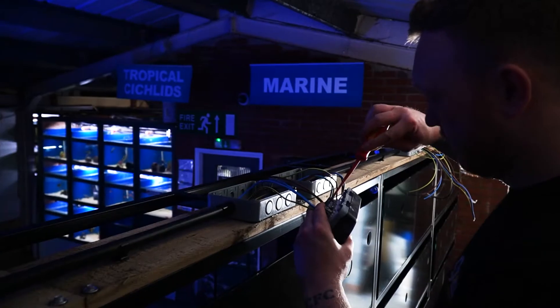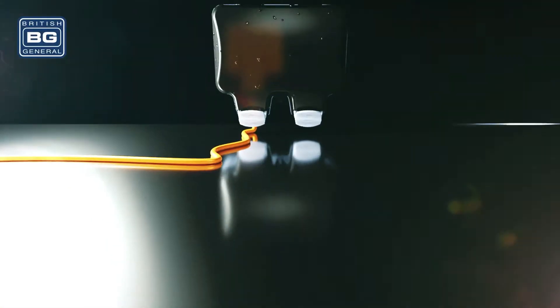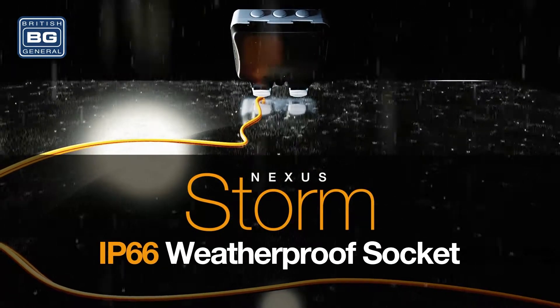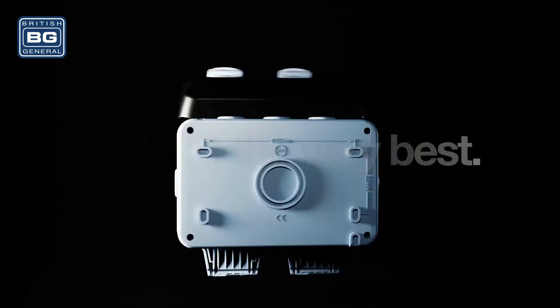Craig's weapon of choice connecting fish tank and aquarium equipment to power supplies? BG Electrical's Weatherproof Socket. From the Storm range of BG's Weatherproof Outdoor Accessories, this robust, high-impact, double-powered socket provides an IP66 rating, making it weatherproof and dust-resistant.